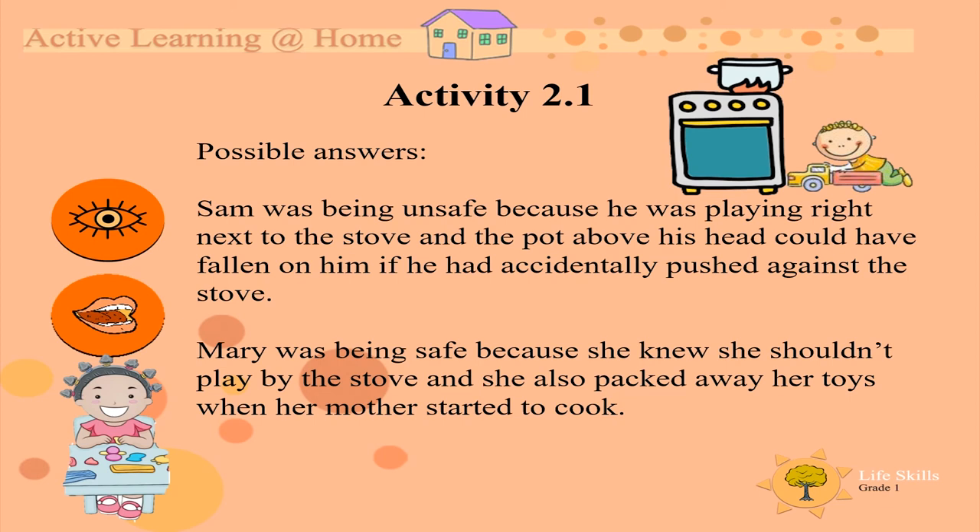Here are some possible answers. Sam was being unsafe because he was playing right next to the stove, and the pot above his head could have fallen on him if he had accidentally pushed against the stove. Mary was being safe because she knew she shouldn't play by the stove, and she also packed away her toys when her mother started to cook.